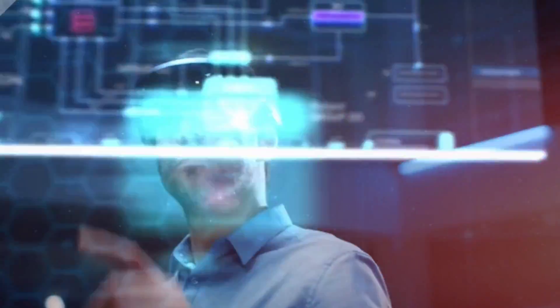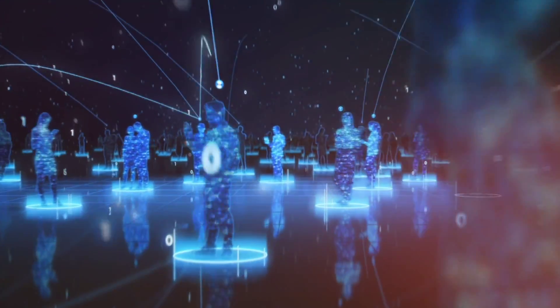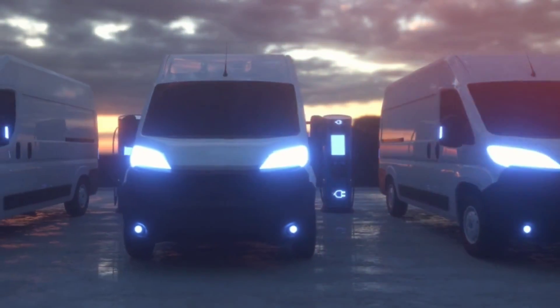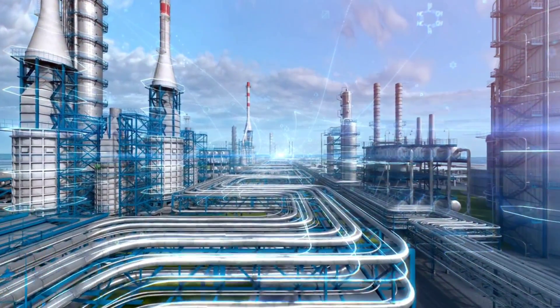In recent decades, fuel cell technology has continued to evolve and mature. Advancements in materials, catalysts, and system design have improved fuel cell efficiency, durability, and cost-effectiveness. Today, fuel cells are used in a variety of applications, ranging from electric vehicles and portable electronics to stationary power generation and industrial settings.